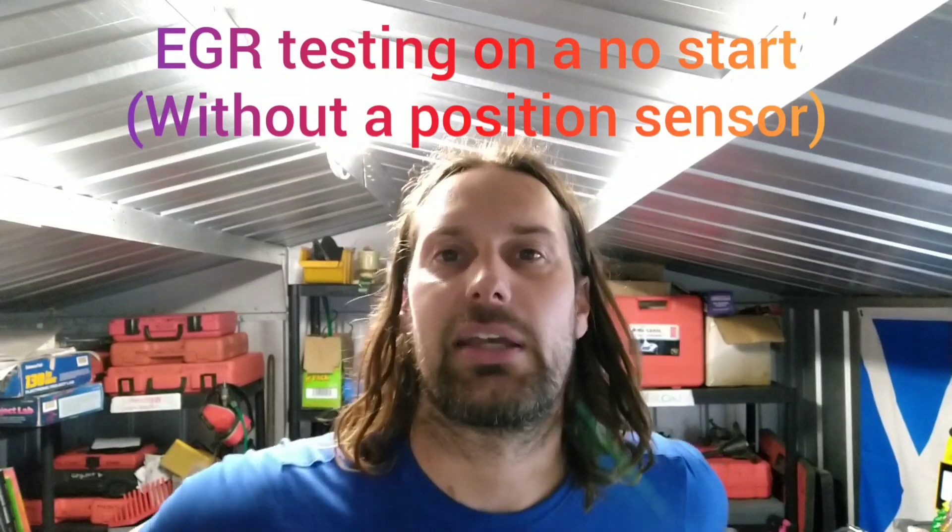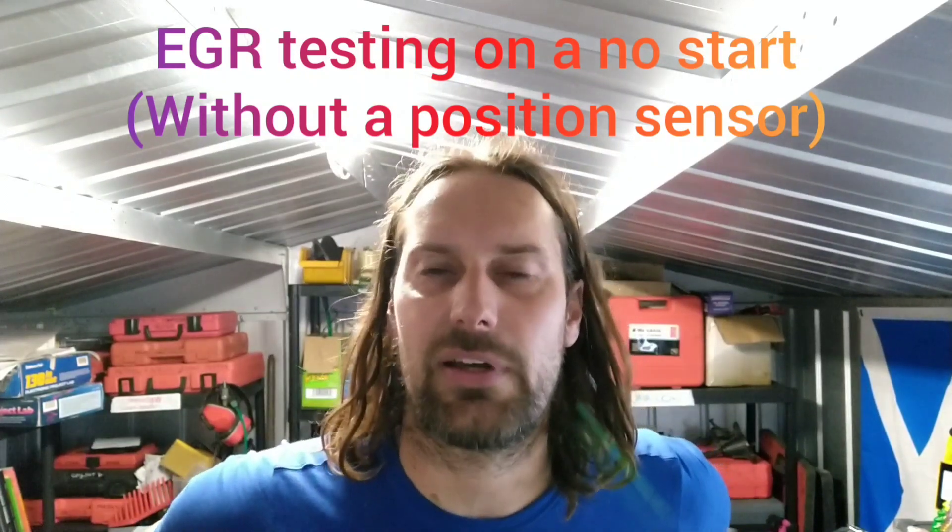Today I'm thinking about the combo van that I was doing tests on to see why it wouldn't start, and it ended up being an EGR valve. I thought about whether there's a quicker and easier way to test the EGR valve for flow when you can't get to it — say the EGR valve was buried at the back of the engine and it was going to be a big job just to test it.